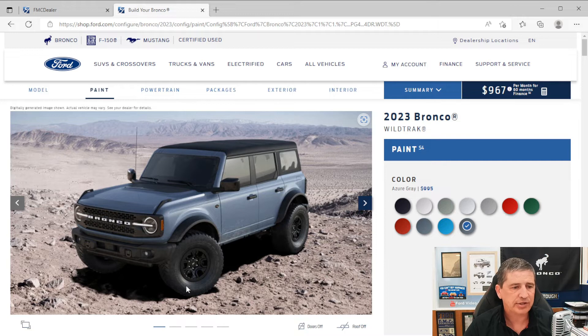You get tire pressure monitoring for all four tires and four-wheel disc brakes with ABS. The front doors have intelligent access — with the key fob in your pocket, put your hand in the door handle and it unlocks automatically. There's also remote keyless entry with remote start. Intelligent access also works on the rear swing-open gate, so it unlocks automatically when you put your hand in that back handle.